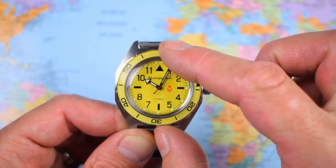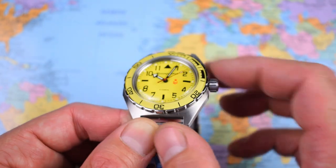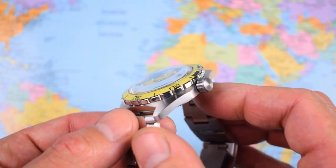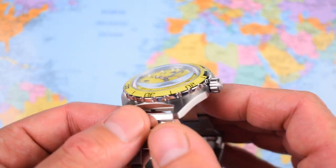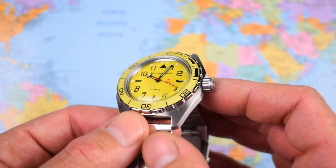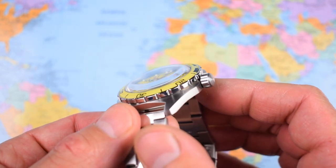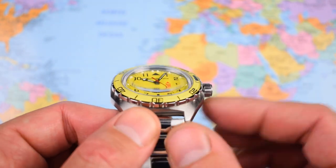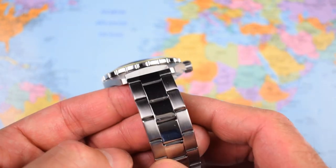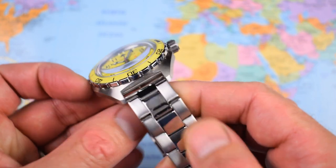The bezel insert is an acrylic insert to match the lovely vintage-style acrylic covering the dial — one of my favourite features of all these Vostoks. It will scuff and scratch more easily than mineral crystal, but unlike mineral crystal which you find on watches at around this price point, a little bit of Polywatch and you can buff out any scratches.